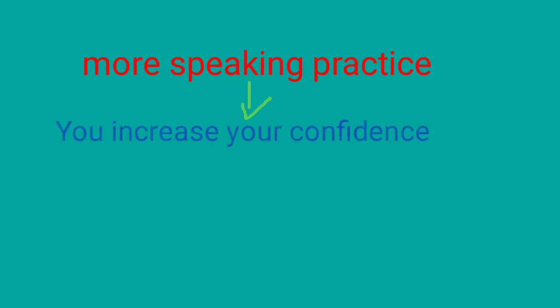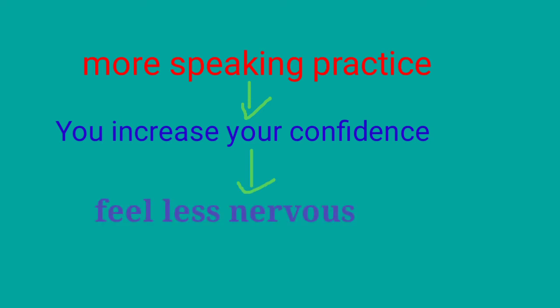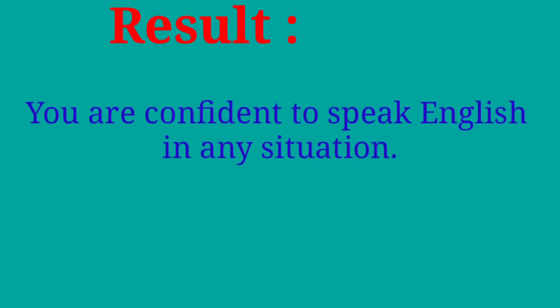When you do more speaking practice in low pressure situations, you increase your confidence. When you increase your confidence, you feel less nervous, and this makes you want to practice speaking even more. The result is that you are confident to speak English in any situation. Now let's talk about how to avoid common English errors.